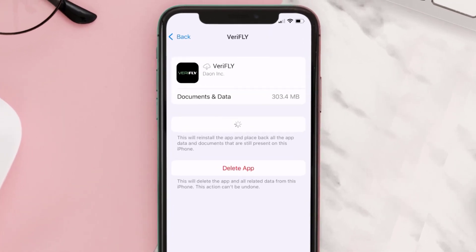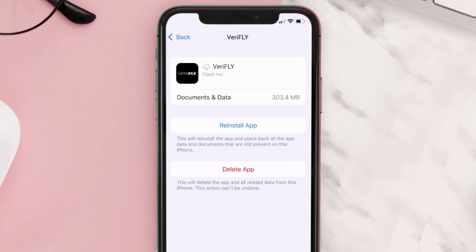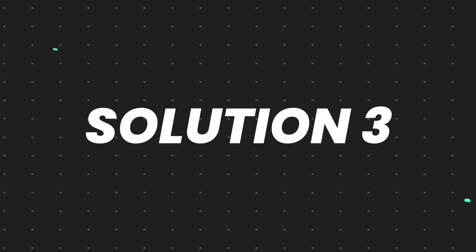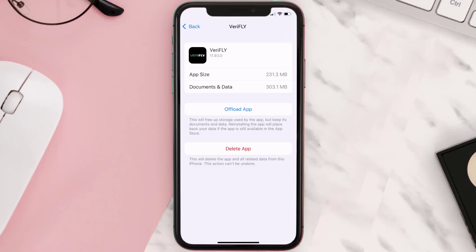Tap again to confirm. It'll take a bit for processing, and then a reinstall button will show up — simply tap on it to reinstall the app. This should fix the issue, but if it doesn't, you need to completely reinstall the app.